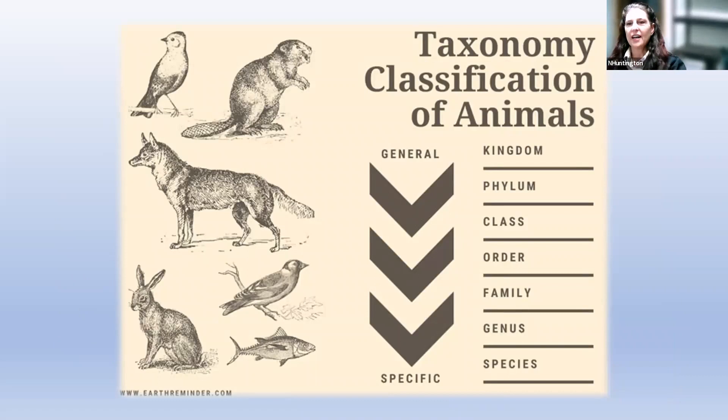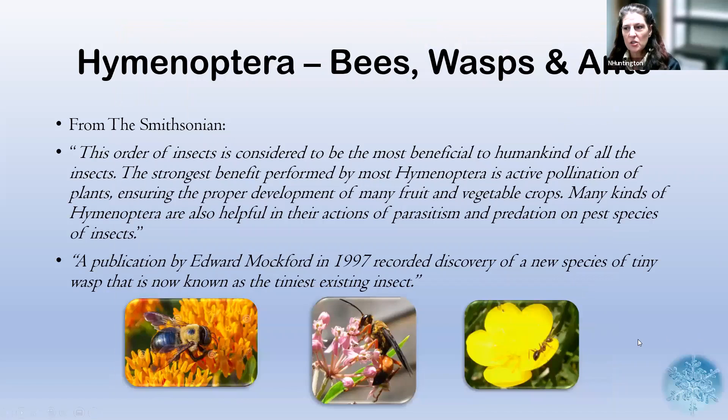There's a cool old-fashioned graphic here showing the taxonomical classification of animals — the complicated Latin name classification system — which I'm not going to get into today. I'm just going to talk about the order level. For each group, I'll put the Latin name up for the order but not for anything below that. So I'll talk about bumblebees but not each individual species, family, or genus. The Latin names you'll see are for the order only.